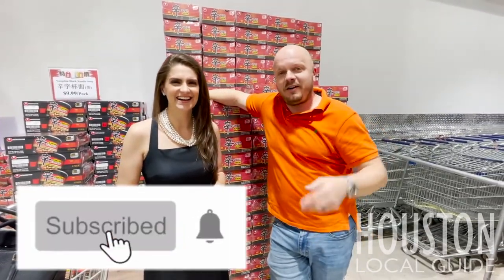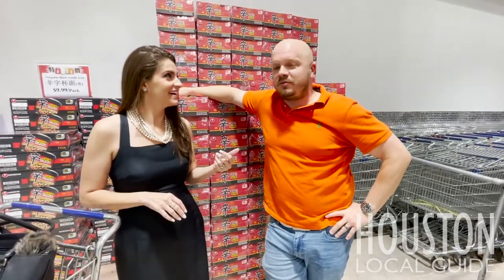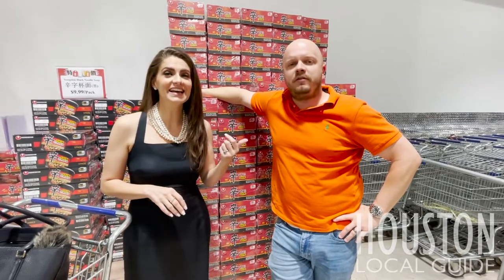Like, subscribe, and the notification bell. Please check out the channel, subscribe, and give us some ideas for content. We always love hearing from you guys.